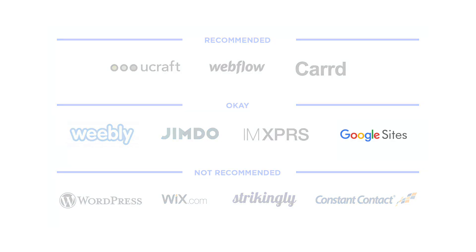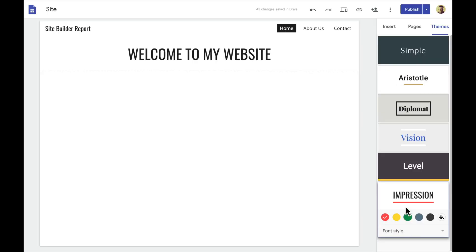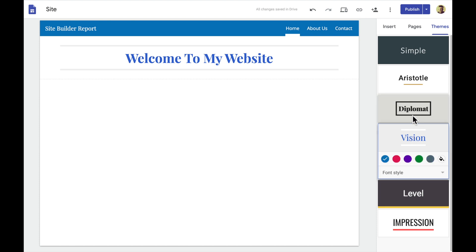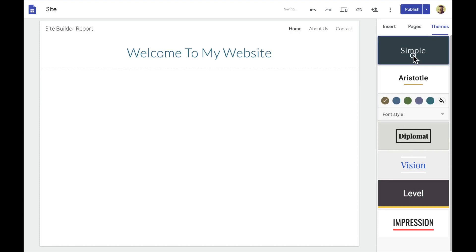Google Sites. Here's the thing — Google Sites is not really a website builder for a small business. It's more of a way to connect Google services as a collaboration tool. The elements you use to build your website are mostly Google products like YouTube, Calendar, Map, and Docs. There's only one template to choose from with six style variations. You can choose a font color, but there's no real meaningful design customization.